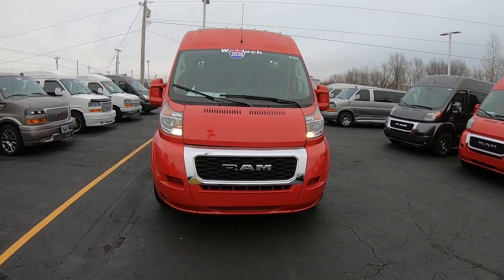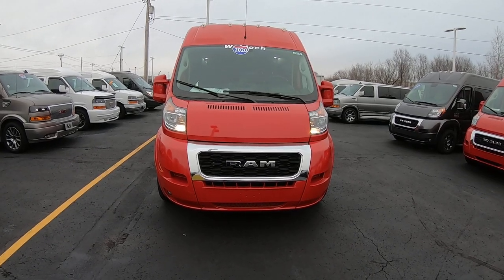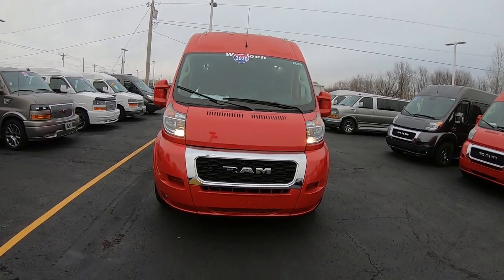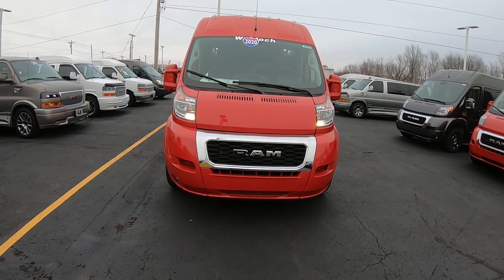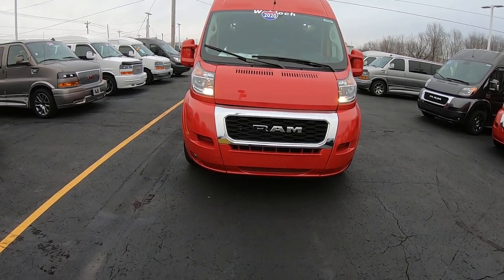Hi folks, Nick Ruiz here at Paul Sherry Conversion Vans. Today I'm showing you a 2020 Ram Promaster 9-passenger Wall Dot Converted UVL van, stock number 29920T.